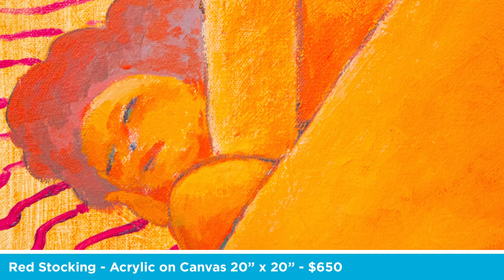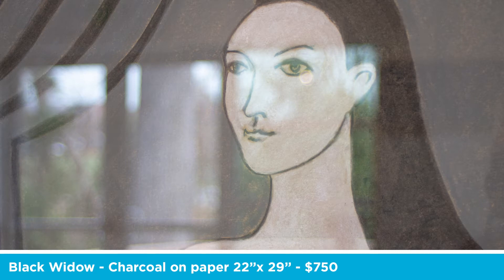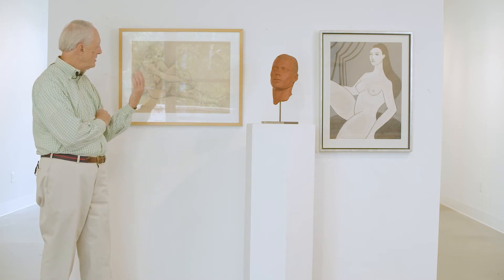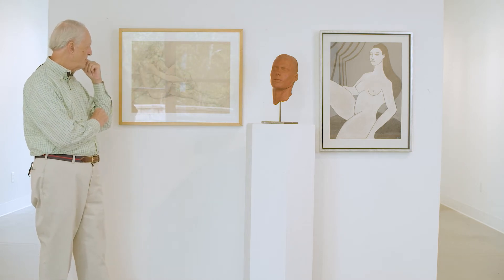I have always been interested in the figure as a subject and I have never varied from that. I like to do the figure in various forms, various shapes, sizes, colors, materials. I put these up just to show an example of a variety of approaches.